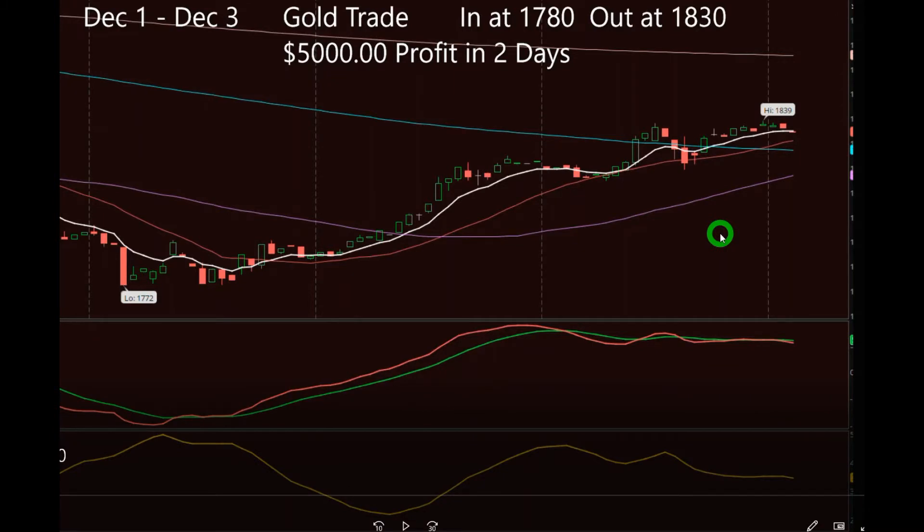Hey everybody, this is Jerome with Moneymaker. I wanted to cover a couple of trades. This first one is about gold, which was a few weeks ago — I just forgot to make a recording about it. I took a screenshot and I'll explain it. You can read up here: it's the first of December, it was gold, we got in at about 1780 and got out about 1830. It was a nice five-thousand-dollar profit. It took three days — we got in on a Monday or Tuesday, the first of December.